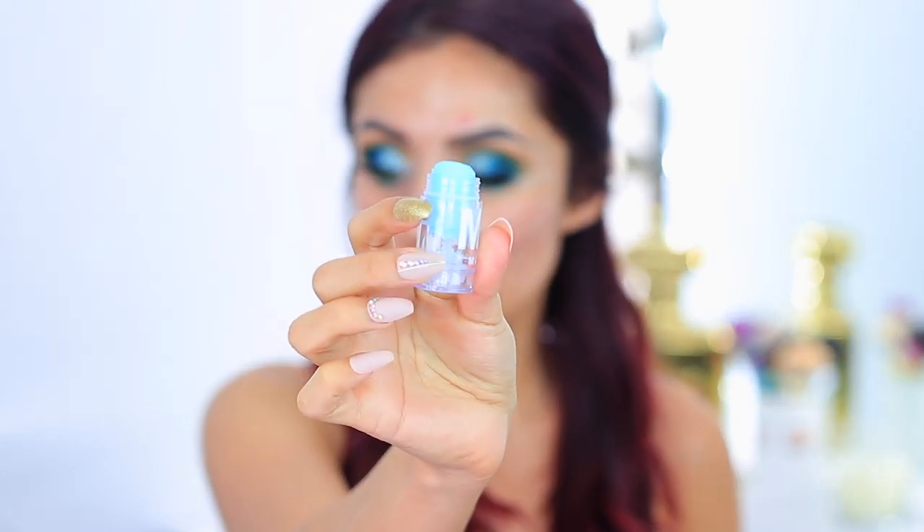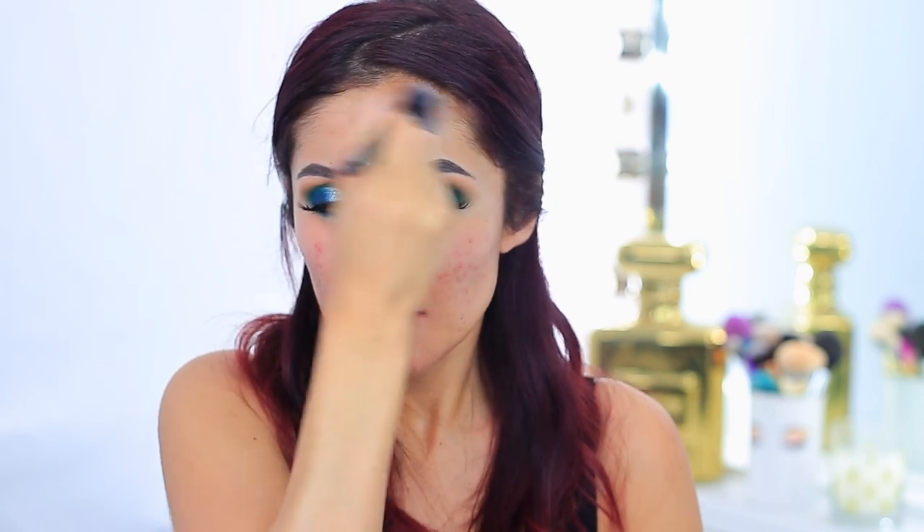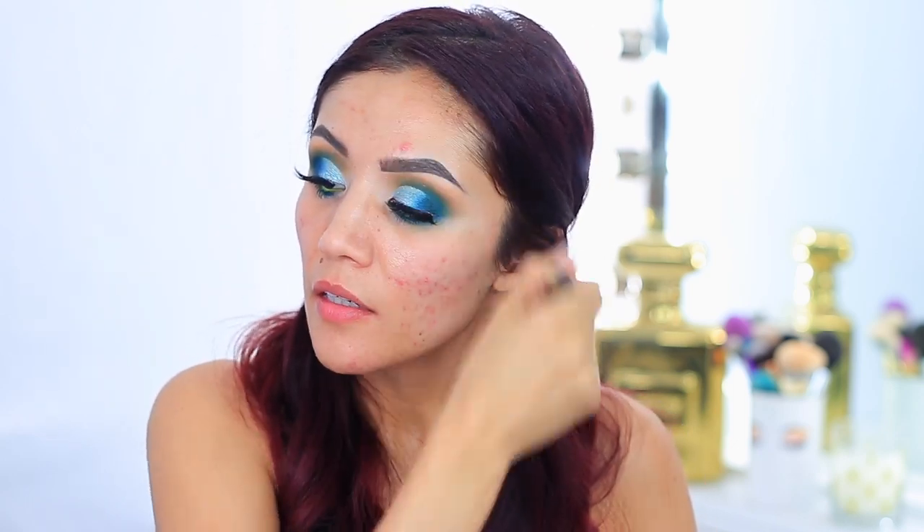Two primers I'm going to be using: the first is the Milk Makeup cooling water — just a little sample size. I've used it once or twice and didn't really notice much; I should figure out what it's actually for. The main one we're using today is the Maybelline Master Prime. I'm putting a little on my brush — you do not need a lot or your skin will feel super slick — and just brushing it all over the skin. I'm not sure how I feel about using a brush for primer since I feel like I can't tell if it really pushes in.